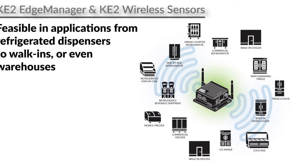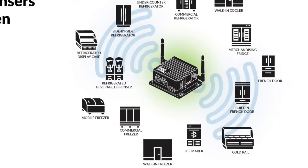Hi, I'm Patricia Bleckman with Ketotherm Solutions. Monitoring temperature and humidity in refrigerated environments is more affordable than ever — from the smallest case, to refrigerated dispensers, to cold rails, walk-ins, even warehouses.